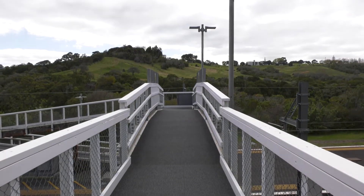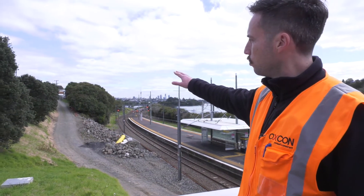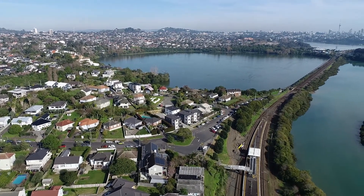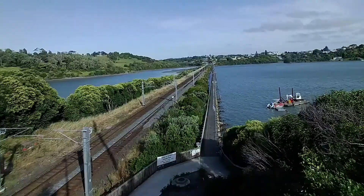We're currently standing at the Meadowbank Station pedestrian bridge, and as you can see behind me, the path follows up and connects onto Pulewa Road, which then continues and connects to Section 3, which is already delivered.